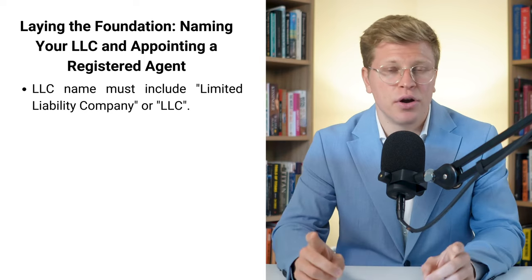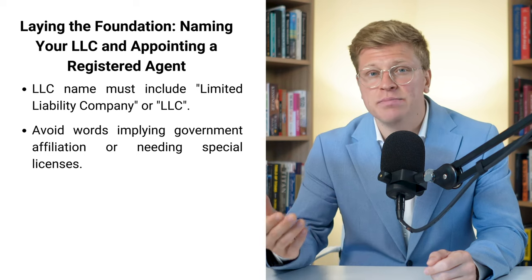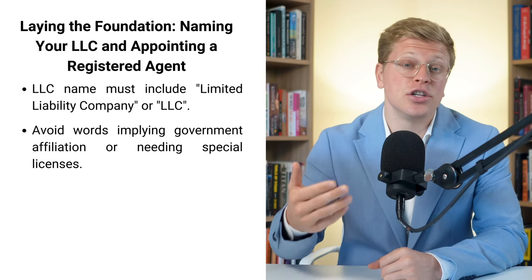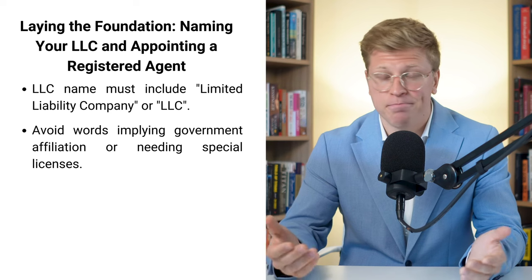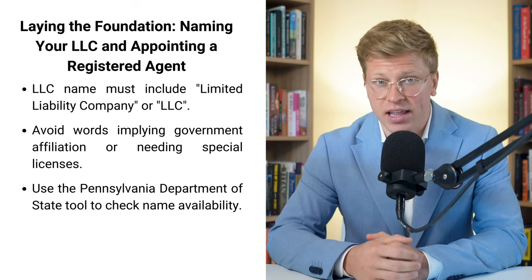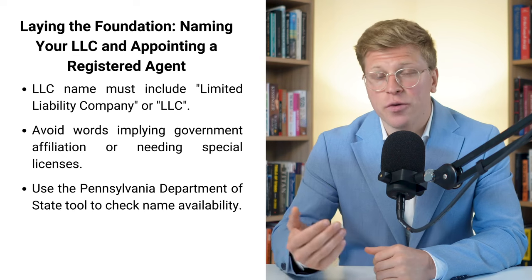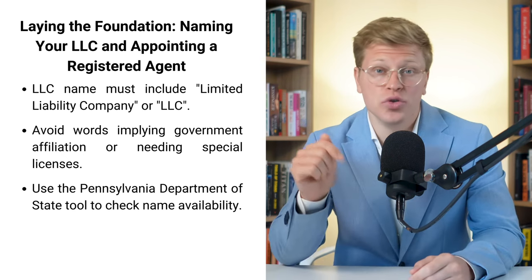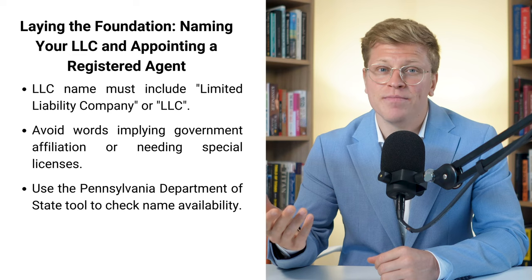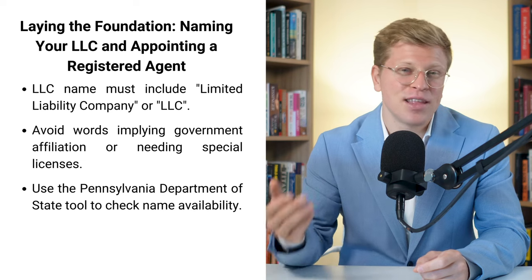Here's something important to remember: you can't use words that make people think you're a government agency or that you need special licenses. So no using words like 'bank' or 'insurance' unless you actually are those things. Before you get too excited about your name idea, make sure it's available. Pennsylvania has a tool on their Department of State website where you can search for business names. If it's already taken, always have a few backup options. You can even reserve a name for up to 120 days — it costs $70.